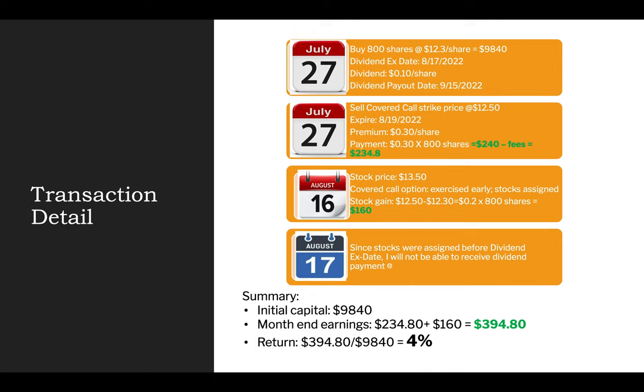On July 27th, I purchased 800 shares of the stock at $12.30, making a total initial investment of $9,840. The stock dividend ex-date is August 17th, which means as long as I own this stock on or before August 17th, I will receive the dividend payment of $0.10 per share, with the dividend payout date on September 15th. On the same day, July 27th, I sold a covered call with a strike price of $12.50 and an expiration date of August 19th. The premium for the covered call was $0.30 per share, so for 800 shares I made $240 minus a minimal fee of $0.69.